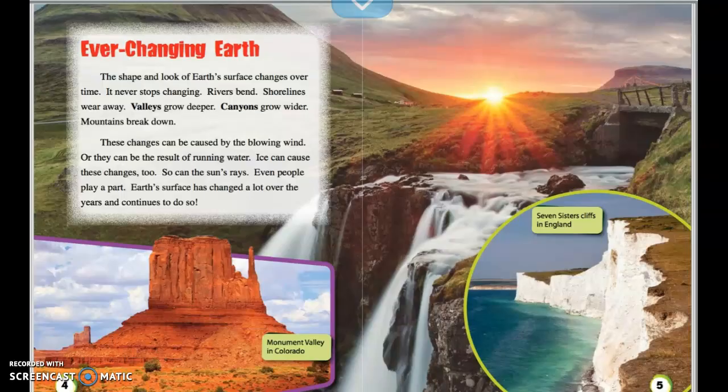Ever-changing Earth. The shape and look of Earth's surface changes over time — it never stops changing. Rivers bend. Shorelines wear away. Valleys grow deeper. Canyons grow wider. Mountains break down. These changes can be caused by the blowing wind, or they can be the result of running water. Ice can cause these changes too, and so can the sun's rays. Even people play a part. Earth's surface has changed a lot over the years and continues to do so.